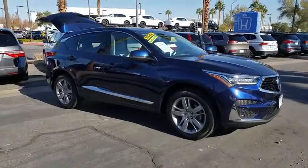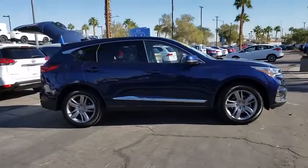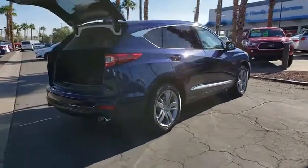Stop by and take a look at the 2019 Acura RDX. Viewed as Acura's answer to BMW's sporty X3, the RDX offers a stylish interior, plenty of sport, and a nice amount of utility.